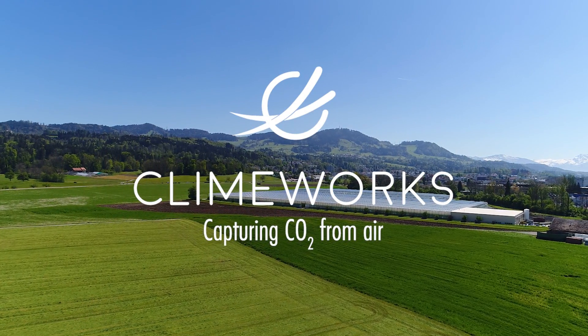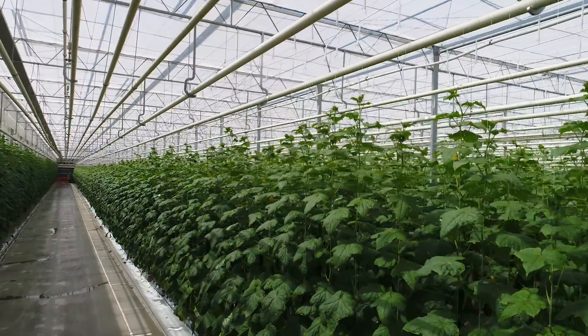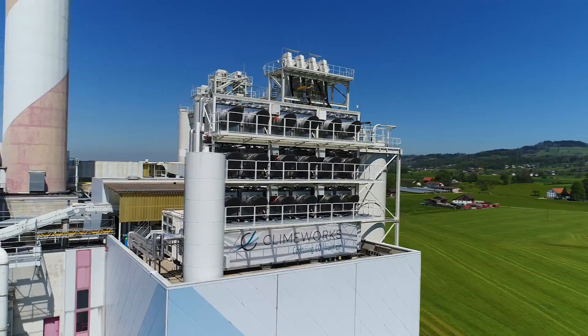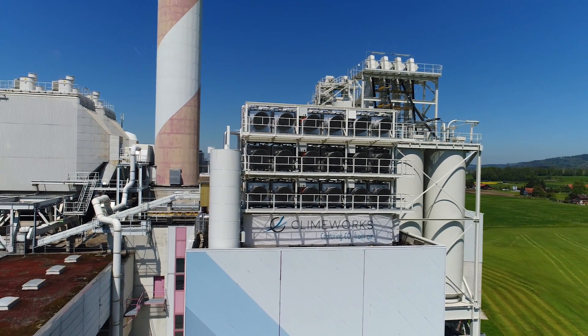In order to achieve the 2 degree global warming target from 2050 on, more than 10 gigatons of CO2 need to be removed from the atmosphere every year. Climeworks is the worldwide first company that is commercially capturing CO2 from ambient air.